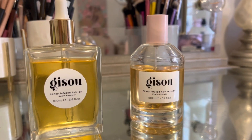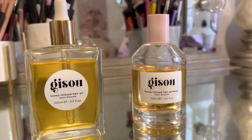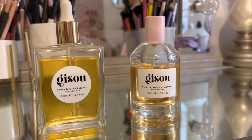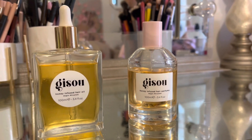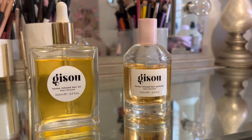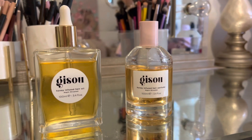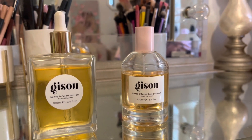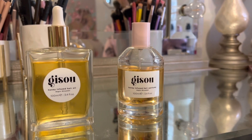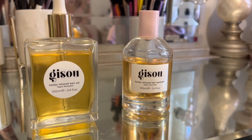Hey guys, welcome back to the channel. Hope you guys are doing well. I'm here to talk about a new product and a new brand. It is called Gizzo, or Gizzo — it has a variety of pronunciations. This is actually my second bottle. This is a honey-infused hair oil, and the founder and creator of this brand has a really interesting story.